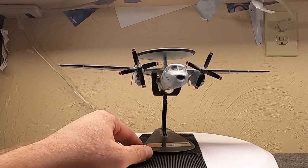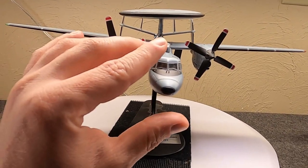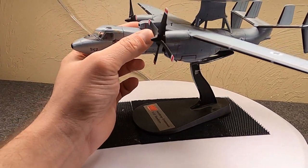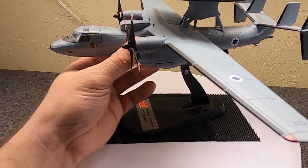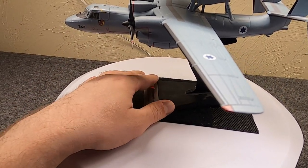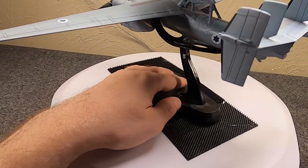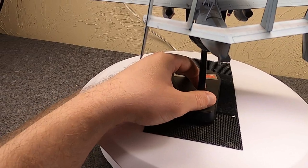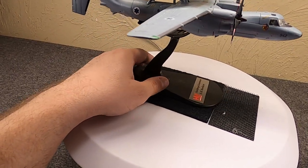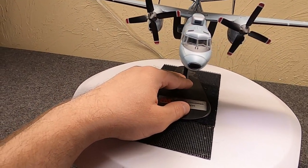It has a crew of five — much smaller than the Warning Star or Sentry. The pilot and co-pilot are located up front in the cockpit. In the rear cabin, near the rotodome, we have the radar officer, the air traffic control officer, and the combat coordination officer. So three in the back and two up front. It's a smaller crew, but it's carrier-based and takes advantage of more automation than the Warning Star.